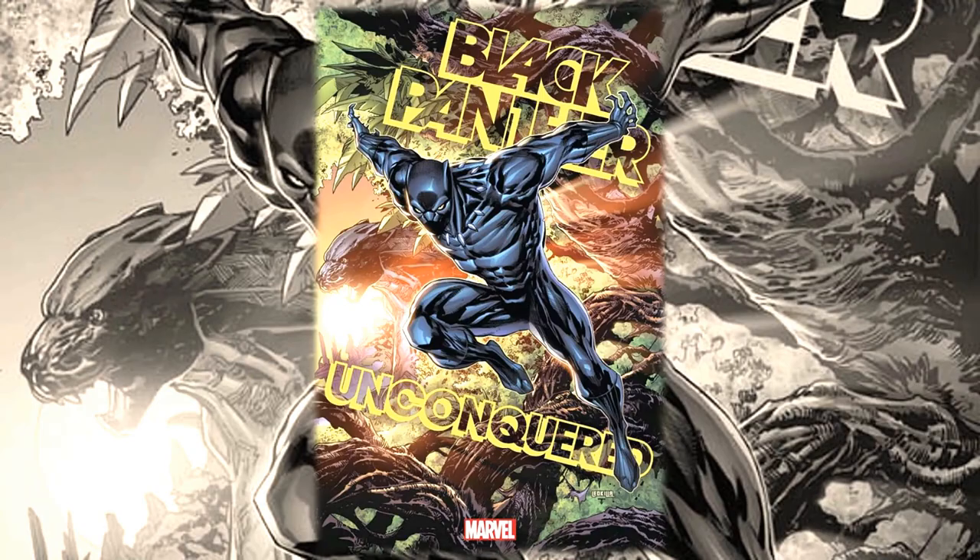First of all, really cool cover by Ken Lashley. Ken Lashley is one of my favorite cover artists — I've got a commission from him, met him before, really cool dude.